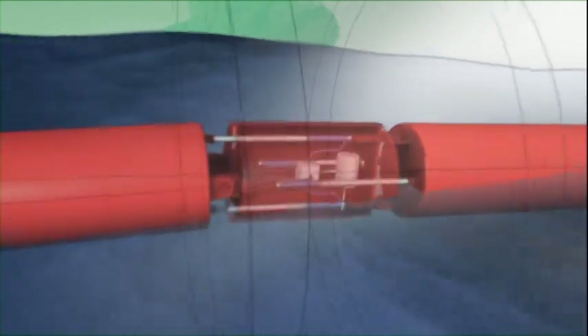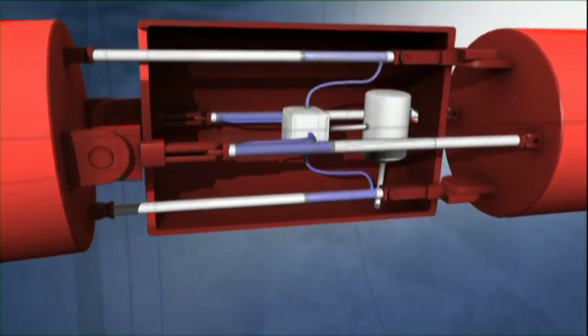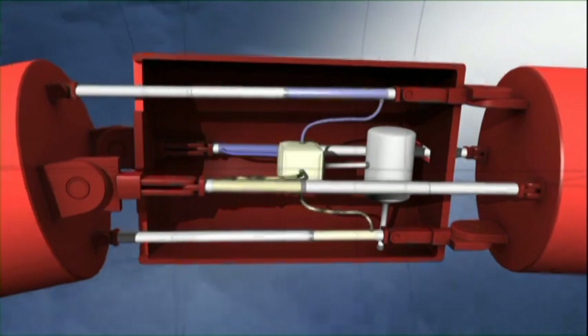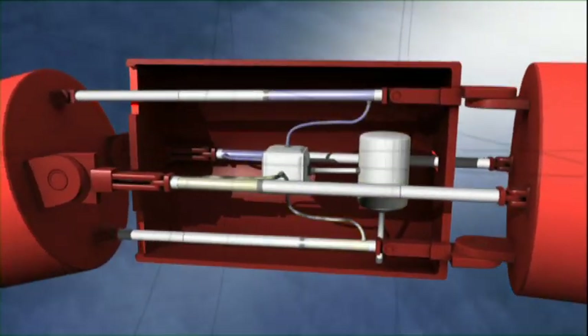Here's how it works. Waves move the cylinders floating on the ocean's surface. Inside the cylinders are hydraulic rams. These water pumps force water through a hydraulic motor under high pressure, which in turn drives an electrical generator that produces electricity.